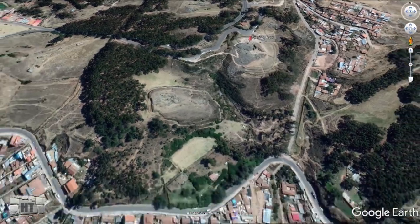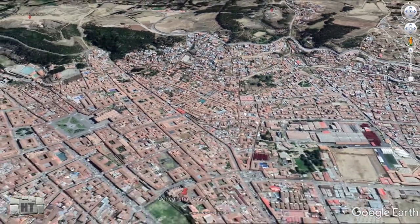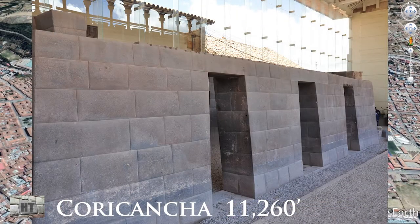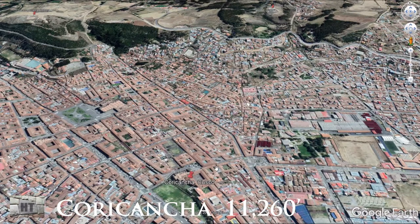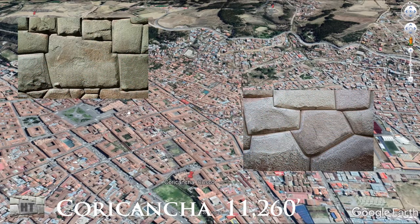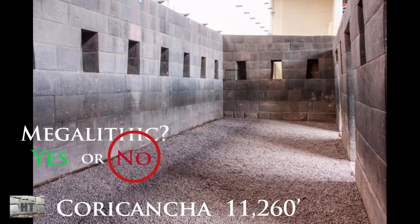Next stop is the Coricancha, a thousand feet lower at an altitude of 11,200 feet. The roads seem to lead from Sacsayhuaman into this area of Cusco, which is loaded with polygonal stones — including the famous 12-sided stone right near St. Augustine's Cathedral. This is the Coricancha.